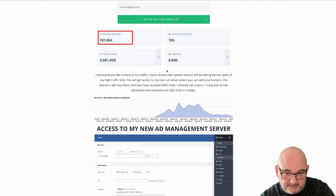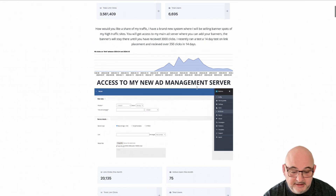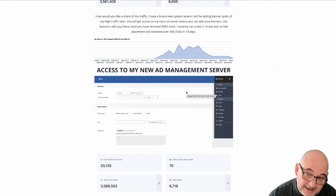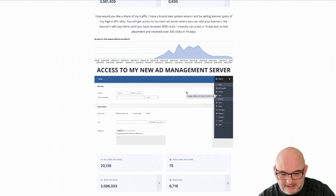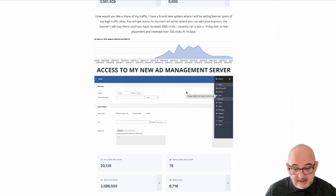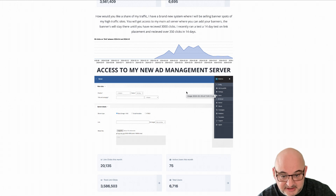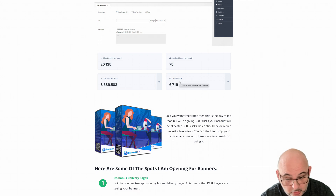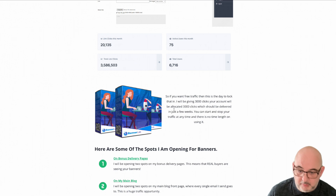It will only open once I've fulfilled all 3,000 clicks. Now the great thing about this — it's run by my new ad management service. What happens is you get to put your banner in there. The banner isn't just shown anywhere — you get to choose where that banner goes. I've got lots and lots of different spots and I'm adding more slots as well. There's no time frame when you have to use this by — just put your banners in there and test it, tweak it, like you should be doing with real traffic.